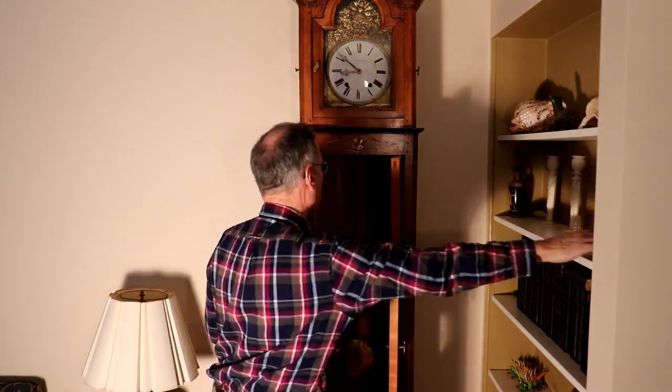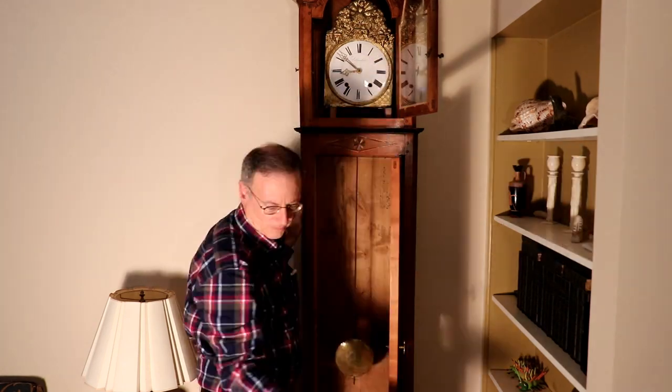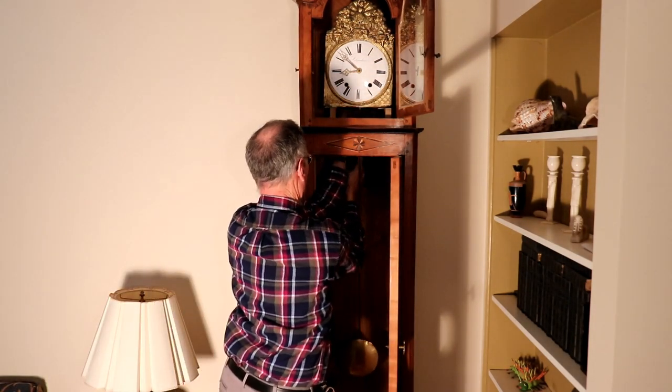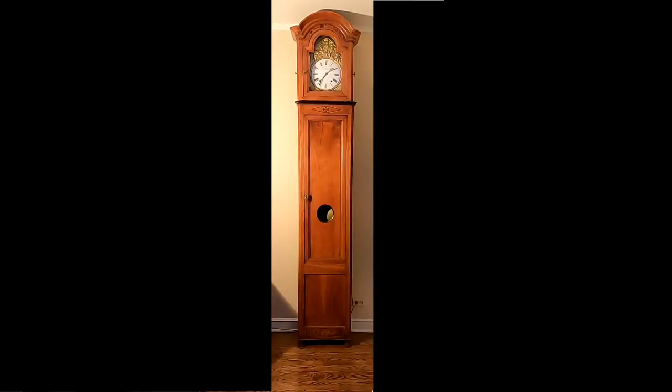Through the years, my mother would faithfully wind and reset the clock every week. Upon her death, the clock sat quietly in her apartment. The pendulum remained dormant. Since inheriting the clock, I have cared for it in my home, winding the strings, resetting the time, and adjusting the rate. It serves as a reminder of my connection to my mother and to her past. As I grow older, with each tick of the clock, I wonder to myself, who will become the next custodian of the clock?